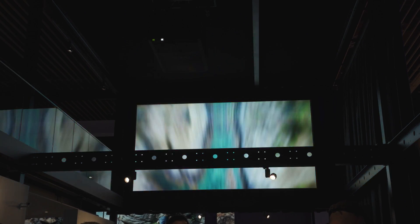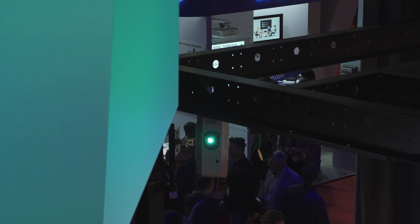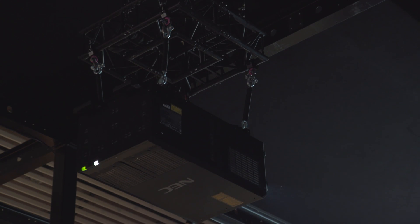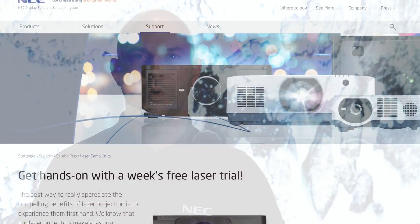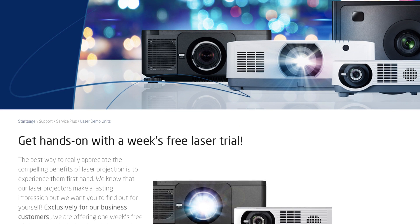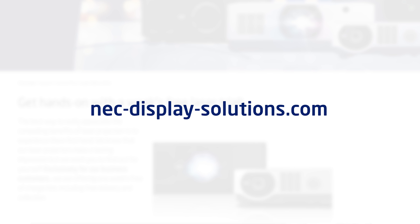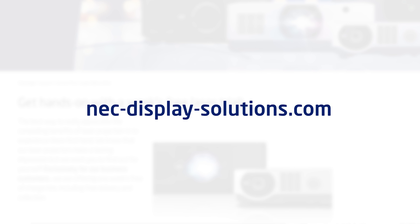Our new range of laser projectors is bringing cinema image quality to a much wider audience. NEC's proven track record in all types of visualisation means we are well placed to provide tailor-made consultancy. The best way to really appreciate the compelling benefits of laser projection is to experience them first hand. Why not try it out completely free of charge for a week? We are convinced you'll be a laser convert. You can apply via our website, NEC-Display-Solutions.com.